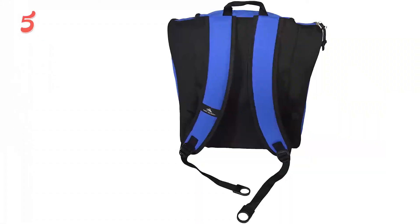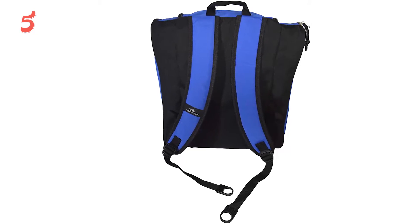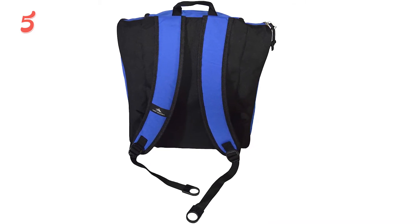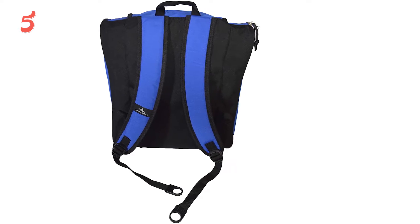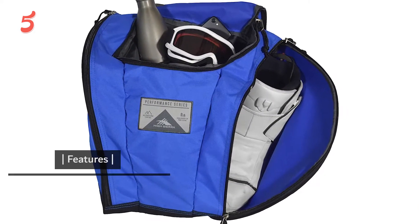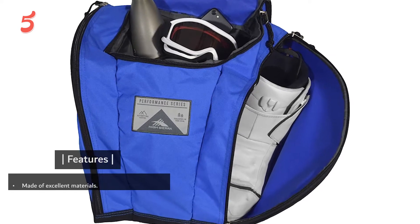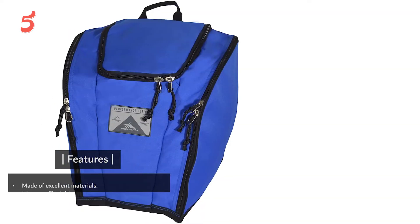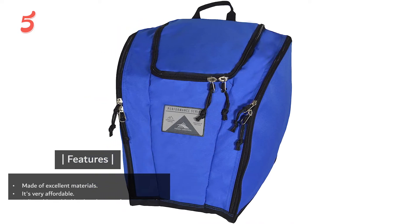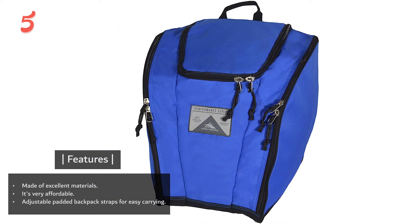The main compartment has enough space for all your extras. The back panel is padded and the external shoulder straps make it comfy to carry when fully loaded. While this is a very affordable option, it's also quite basic. But if you're on a budget, it's a pretty solid and durable choice. Features include excellent materials, a very affordable price, and adjustable padded backpack straps for easy carrying.